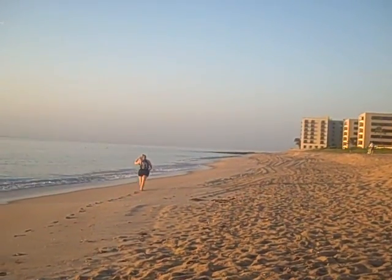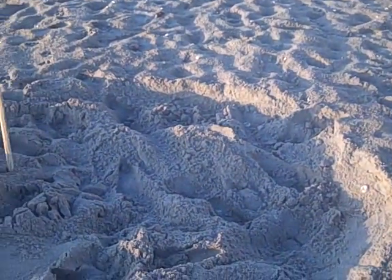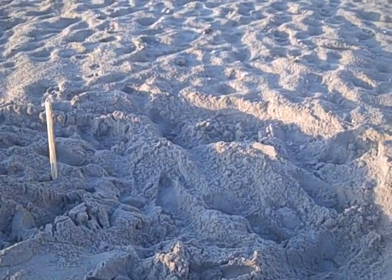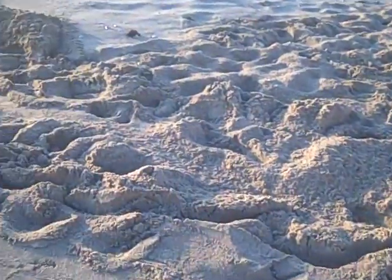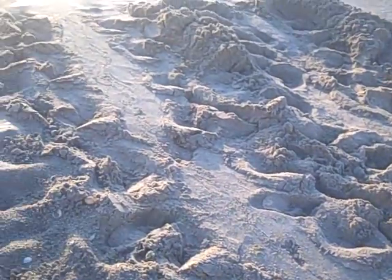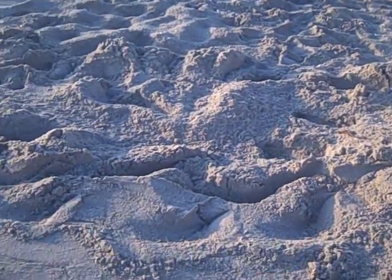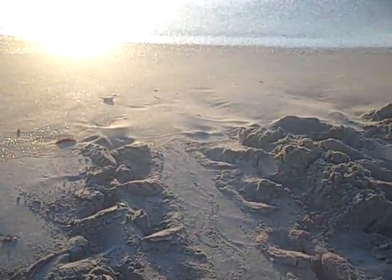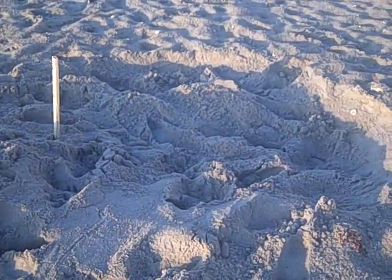A young lady is measuring turtle tracks right here. This is where one of them stayed at nighttime — they come out of the nest, and then pre-dawn they make their way back into the ocean. If you see right here, there's a turtle track right there. That's where it nested overnight.